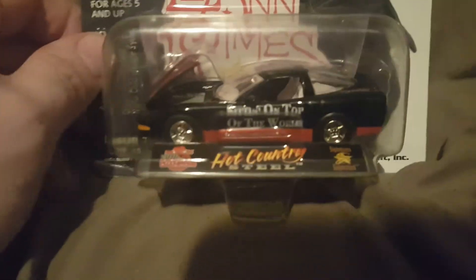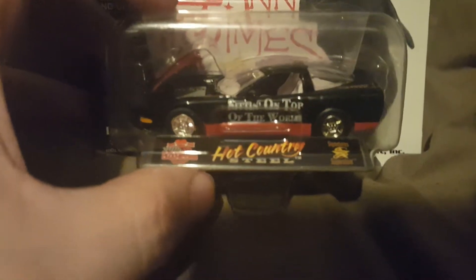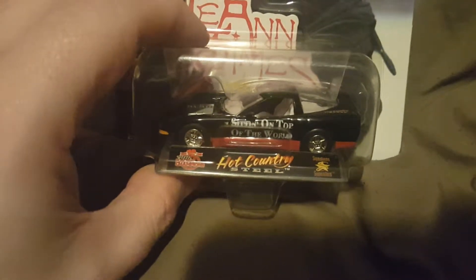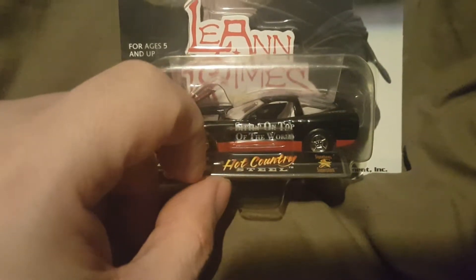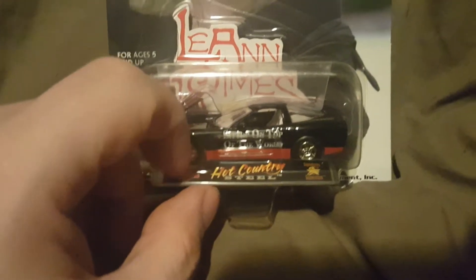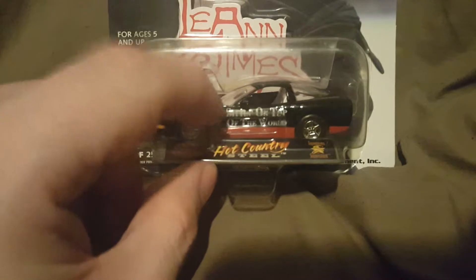So the car itself — you can see the hood opens. I don't know if the doors or the trunk opens or not, but as you can see it says 'Sitting on Top of the World' right there on the door. I believe that was her fourth album — I'm pretty sure it was her fourth album.